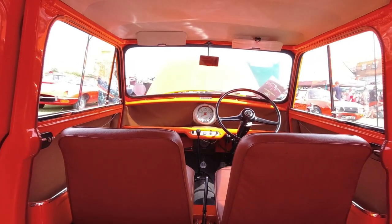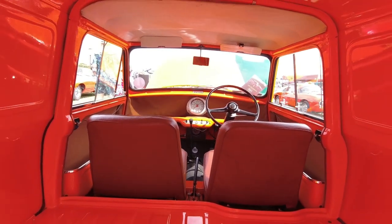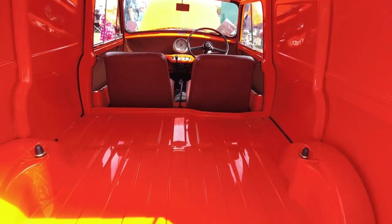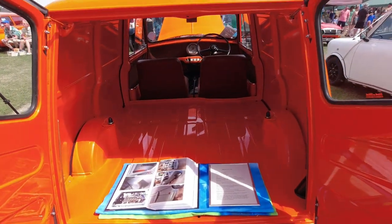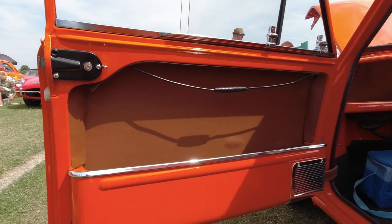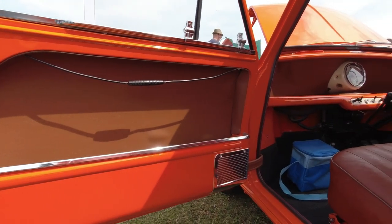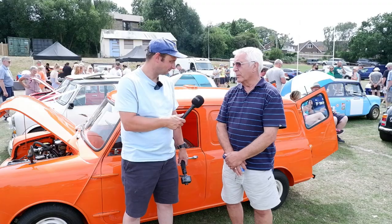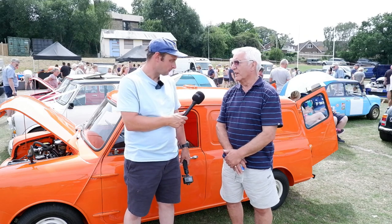The Minivan was in production until around 1980. Throughout that time, while the saloons had quite a few upgrades, the commercials still had exterior hinges, sliding windows, and retained the more utilitarian pressed steel grille. The only difference on the later ones was the engine going from an 848cc to a 998cc unit — that was the only change.